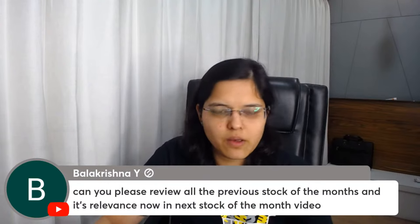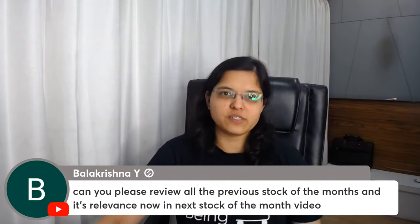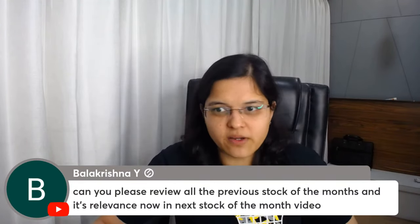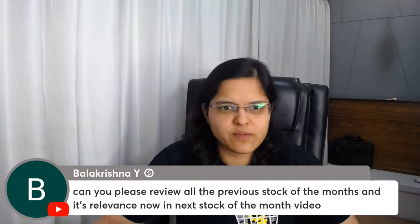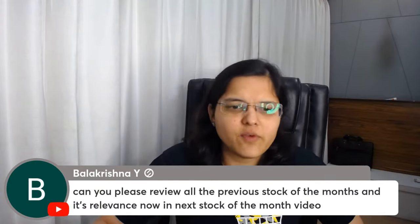For reviewing previous Stock of the Month picks, I've held a Zoom meeting for Pro Investor members who enrolled through rachnaranadi.com, and that recording is uploaded for Pro Investor members. I've reviewed many previous stock of the month picks there as well. Thank you for the patient listening — I'll see you in the next live stream on the 18th. Take care!